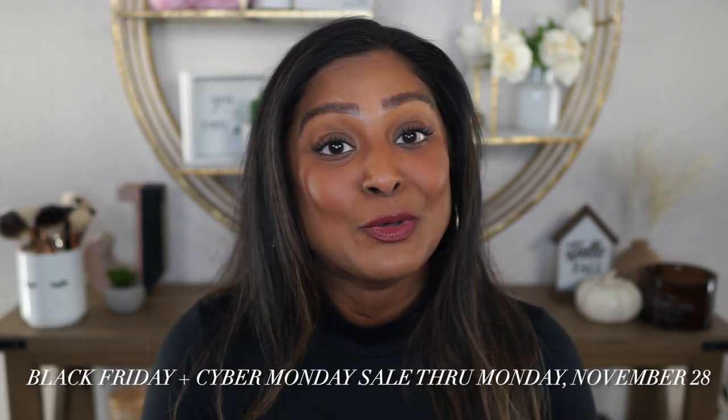This sale consists of a 20% discount off of all the items on Merit's website, along with rotating discounts on Merit Beauty's sets. This sale will be going on through Monday, November the 28th, which is Cyber Monday.